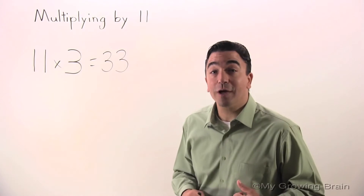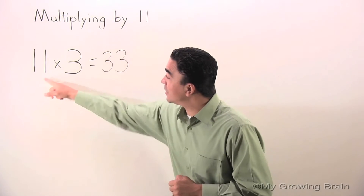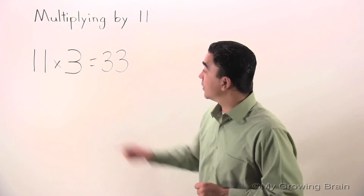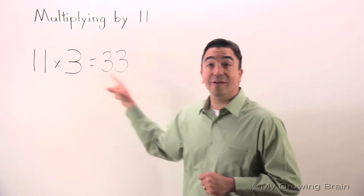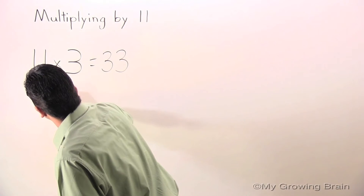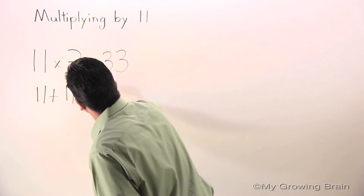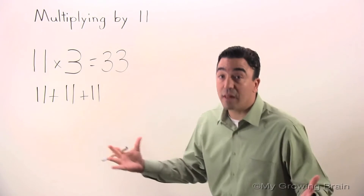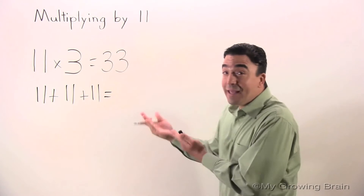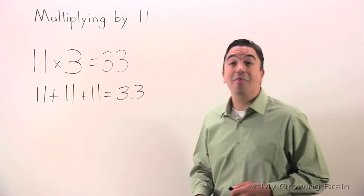Multiplication is the shortcut for addition. Let me show you. We know that 11 times 3 is equal to 33, but we also know that 3 elevens is equal to 33. 11 plus 11 plus 11 equals 33.